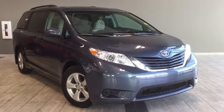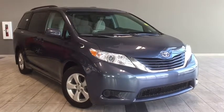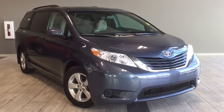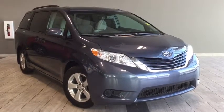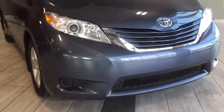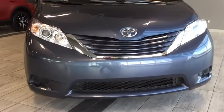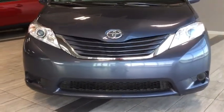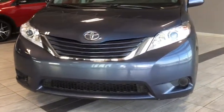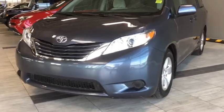Hello and welcome to another video walk around with myself Alisa here at Toyota Northwest Edmonton. Today we'll be taking a look at this gorgeous 2017 Toyota Sienna LE. Here we have a four-door minivan that seats up to eight passengers. The color is called Shoreline Blue Pearl and it's absolutely beautiful. Under the hood you'll find a 3.5 liter V6 cylinder engine and you'll be riding on 17-inch alloy wheels.